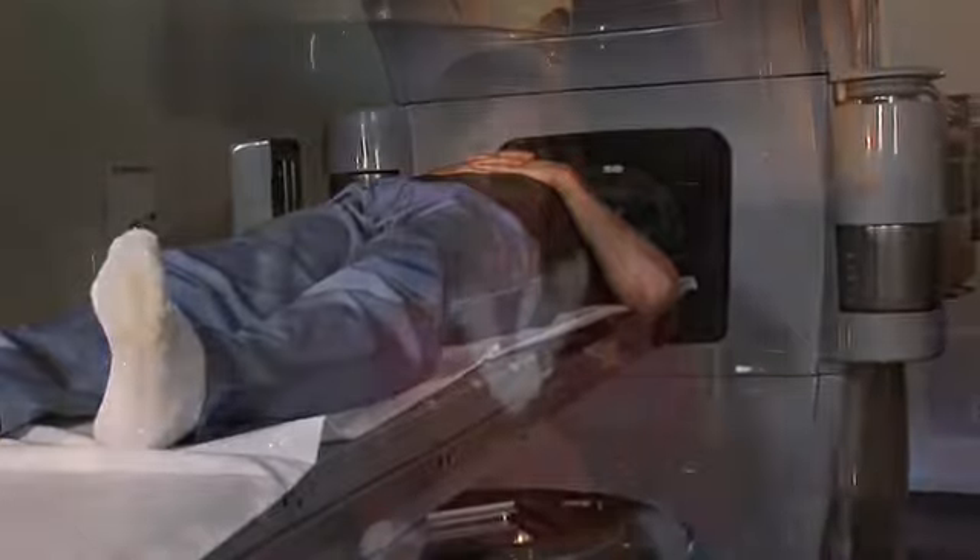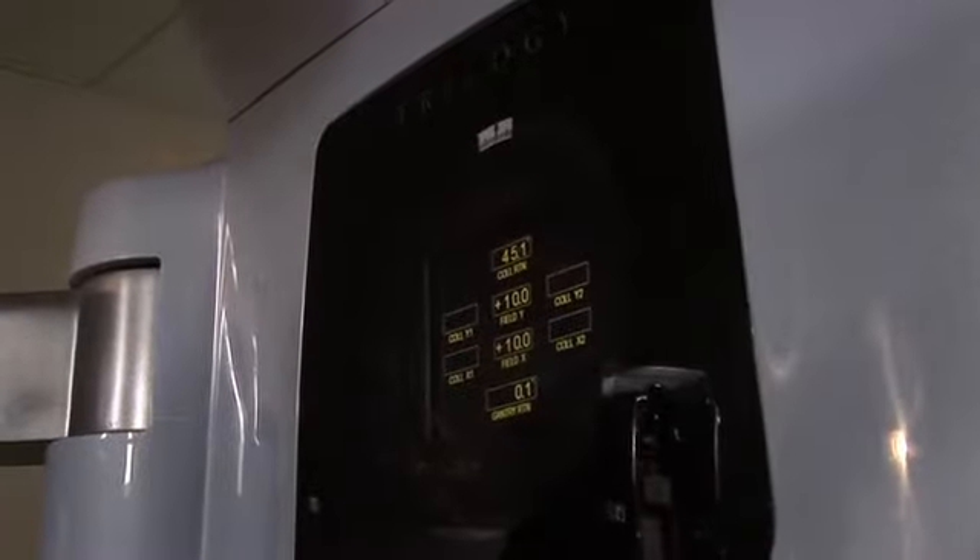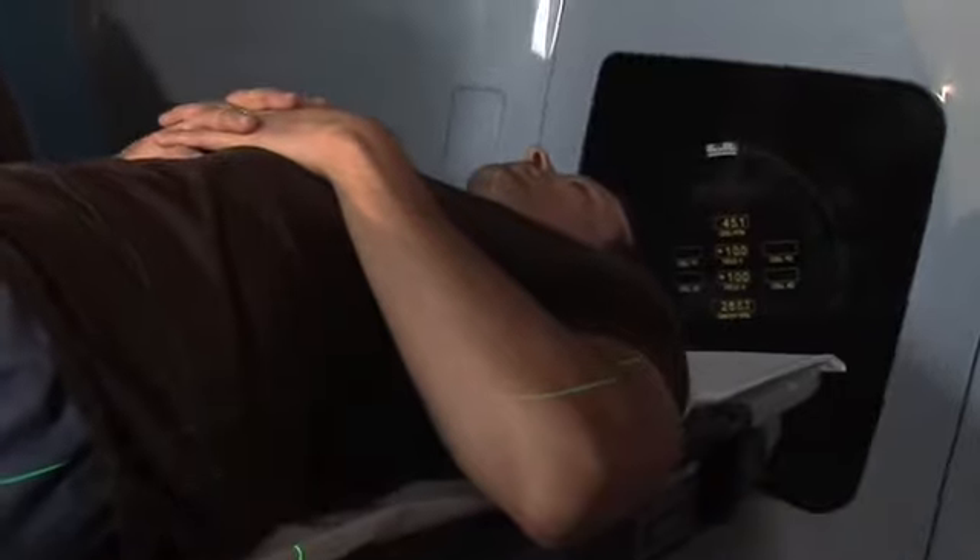Radiotherapy is typically an outpatient procedure and the patient is awake. Depending on where the treatment is being delivered, the patient may be asked to change into a hospital gown — sometimes loose-fitting street clothes will do. Then the patient will come into a treatment room like this and lay down on the couch. To help with alignment and to be as precise as possible, a therapist may also place small marks on the skin.